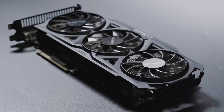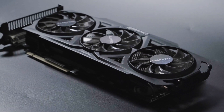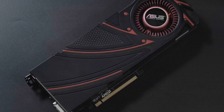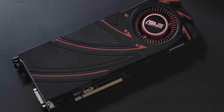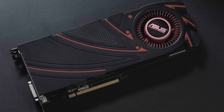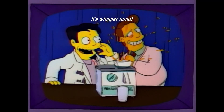One word of advice: try and get yourself a board partner card with a better heatsink. The default fan settings on this reference cooler ran very quiet but incredibly hot. Setting a reasonable fan curve kept temperatures under control, but results in the typical Dr. Nick's Juice Maker level of noise.